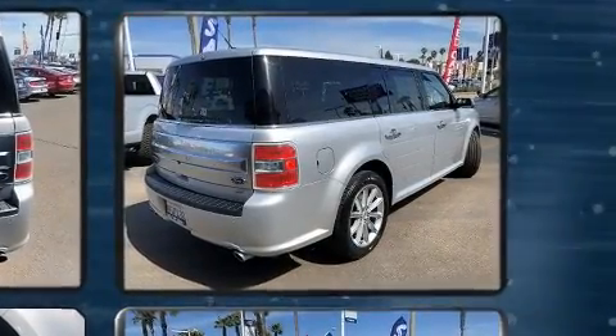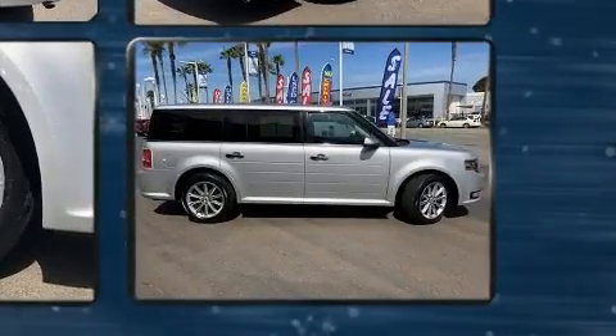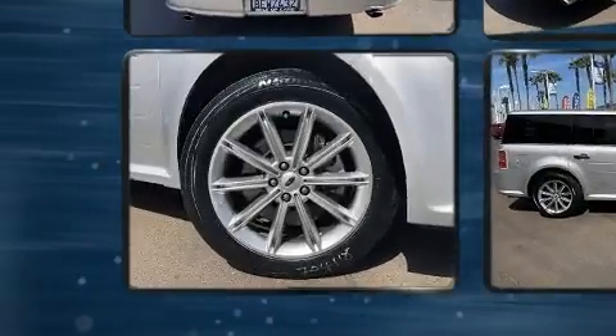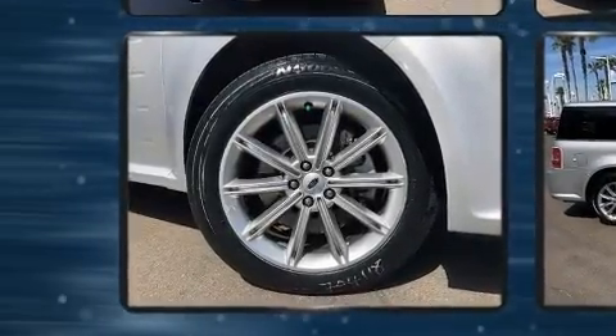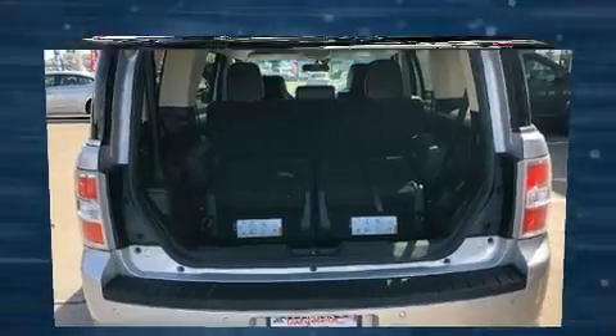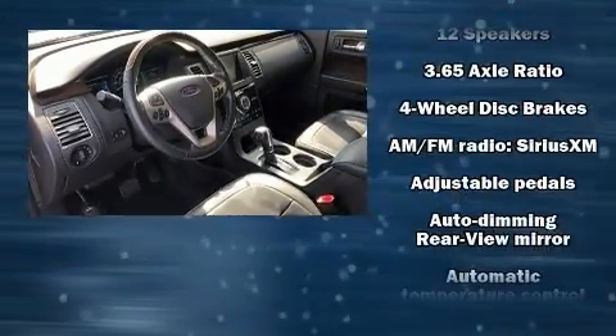Top features include rain-sensing wipers, an automatic dimming rearview mirror, blind spot sensor, and remote keyless entry. The memory system includes pedal position, allowing multiple drivers to find their preferred driving positions easily. With high-intensity discharge headlights illuminating your path, you'll always appreciate maximum visibility.